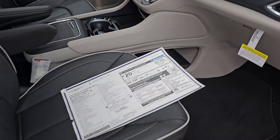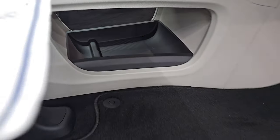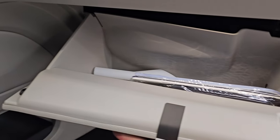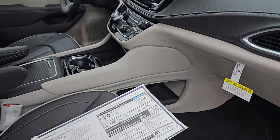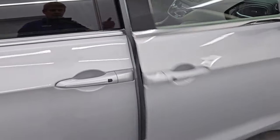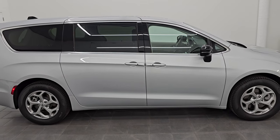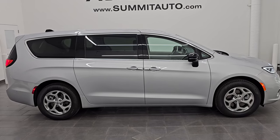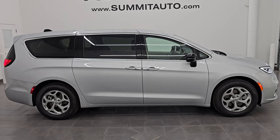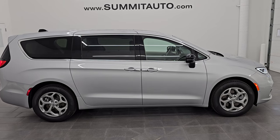The passenger seat is power with lumbar as well, and you can see that storage area there — notice how big the glove box is, with the owner's manual and all that good stuff in there. That's everything I can give you on this 2024 Chrysler Pacifica Limited All-Wheel Drive in Silver Mist Clear Coat. Thank you so much for checking out the video. To see more pictures of this vehicle or one of our other 550 new and used cars, trucks, SUVs, minivans, and Pacificas, go to the website — summitauto.com.